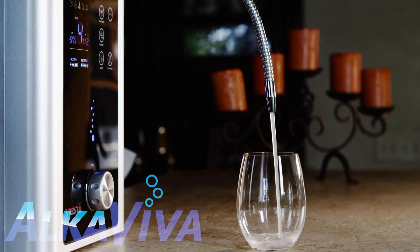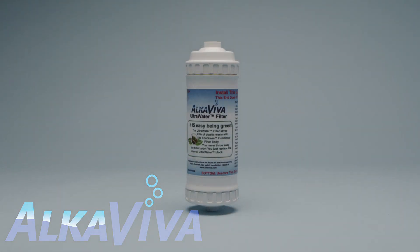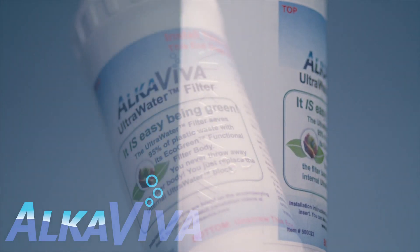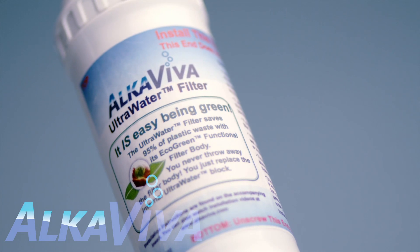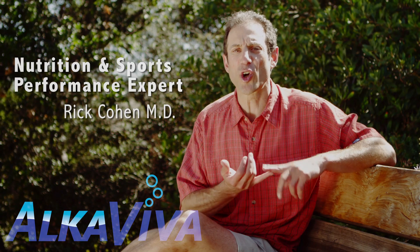As water ionizers have spread globally, so has demand for the ultimate ionizer filter, capable of advanced contaminant removal while retaining the beneficial alkalizing minerals. Standard treated and untreated tap water still contains urban agricultural and industrial runoffs.